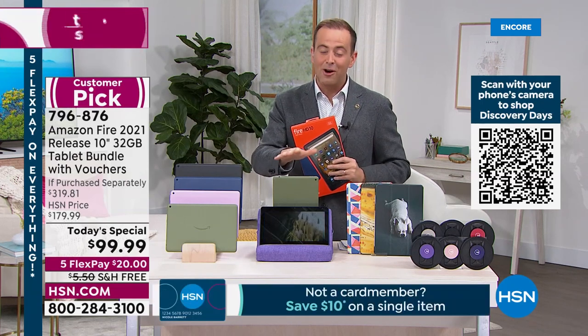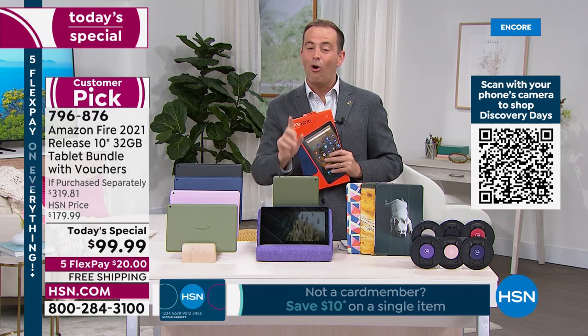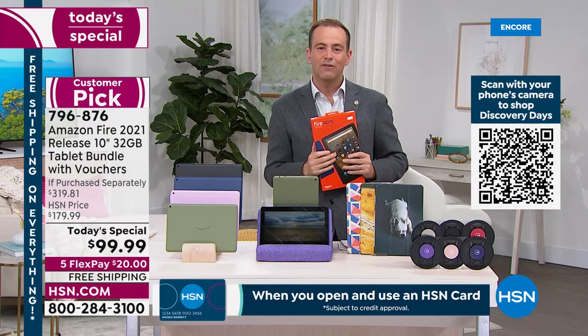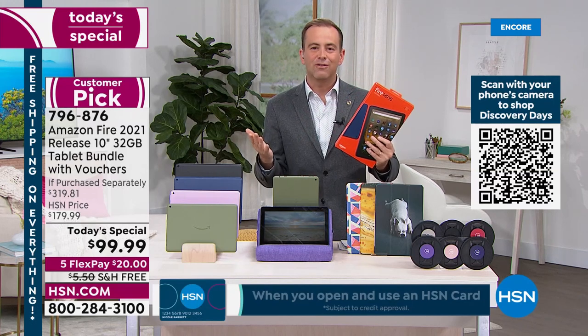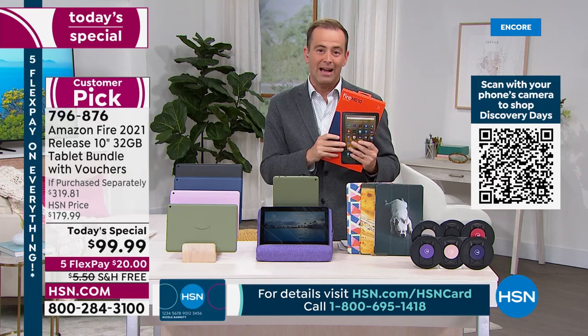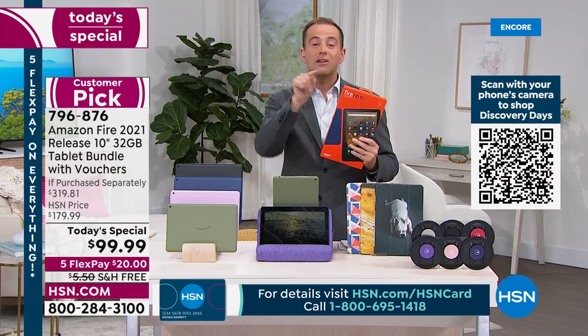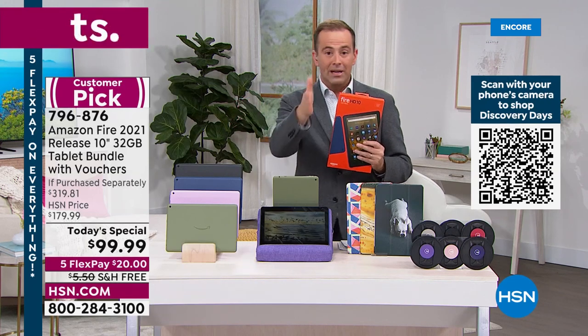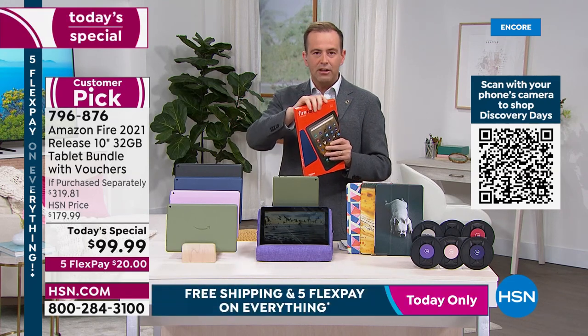Our partnership with Amazon only lasts until we've sold these out. The tablets are available all day on Amazon but they're $50 more and you don't get a case. With HSN's FlexPay it's never been more attractive — we can send it to you for $20 on FlexPay, with free shipping and handling to any address in the continental United States.